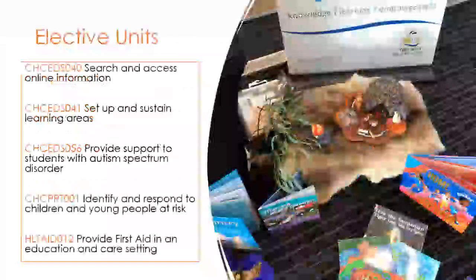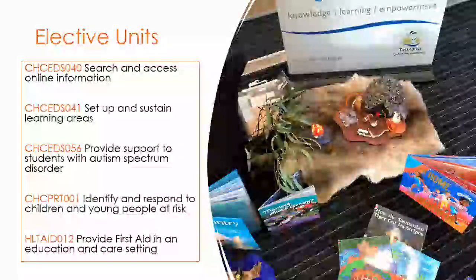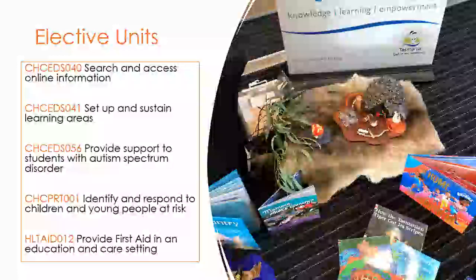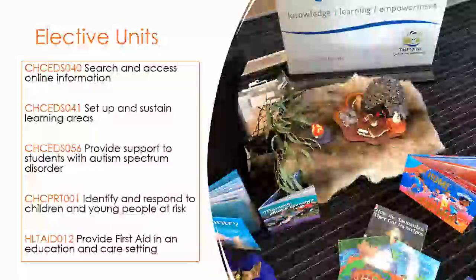The elective units are: search and access online information; set up and sustain learning areas; provide support to students with autism spectrum disorder; identify and respond to children and young people at risk; and provide first aid in an education and care setting.